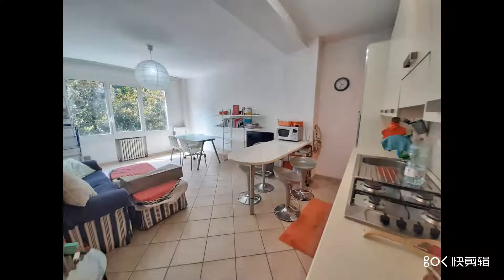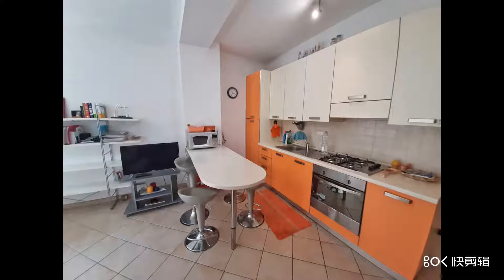Hello, today we present an example of an apartment that can be interesting to buy as an investment. It's sold rented out already, so it's easy to show what type of investment it is. It is a 90 square meter apartment nearby the train station, in the central area of Pisa, nearby the main shopping street, Corso Italia, and all services.